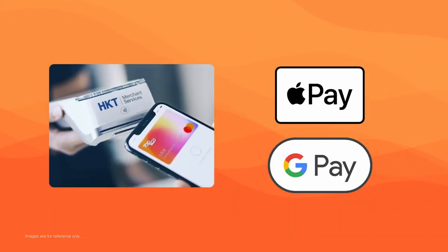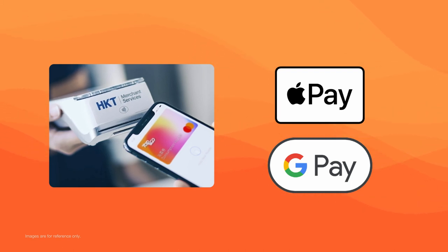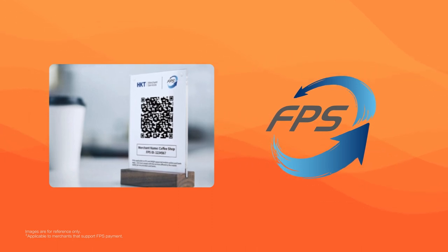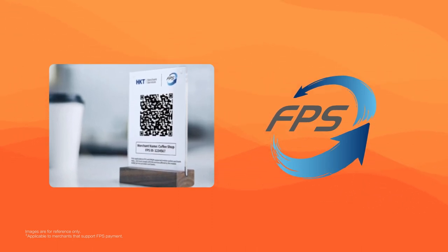You don't even have to open the Tap & Go app to pay. Simply tap and pay through Apple Pay or Google Pay. Alternatively, you can scan the merchant's FPS QR code to make a purchase and support local small businesses.